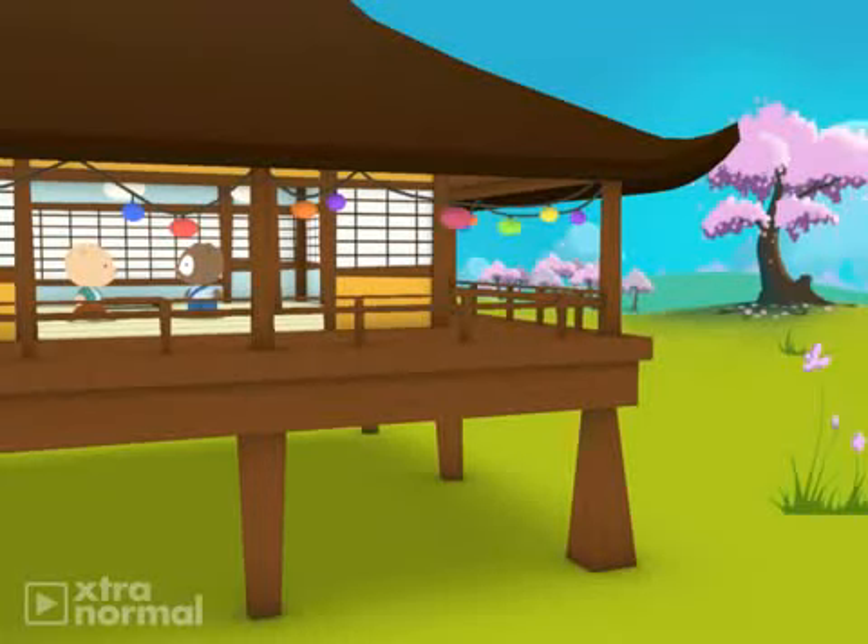I want to catch a live bunker. What's a live bunker? A live bunker is a bait fish used to catch striped bass. I want to catch a live bunker so I can catch my 50 pound striped bass.